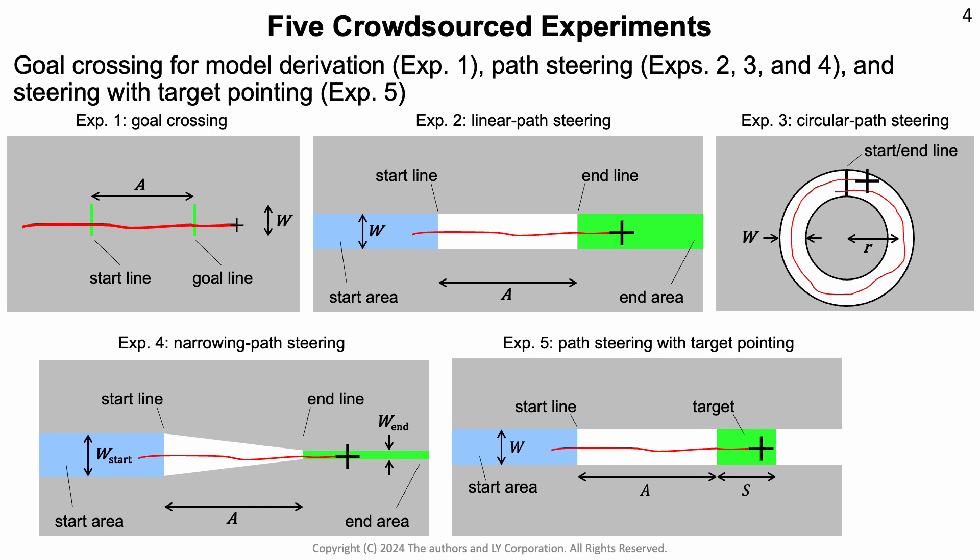Consequently, we investigate new steering models to predict the relationship between latency and task completion time. To look at this, we conducted five crowdsourced experiments. The first was a goal-crossing study to derive the model. Experiments 2, 3, and 4 investigated different types of paths, ranging from a linear path to a circular one to a narrowing path, and investigated the effect of latency within those. Finally, in the fifth experiment, we looked at path steering with target pointing, which is representative of menu selection tasks.